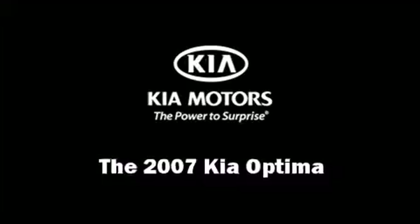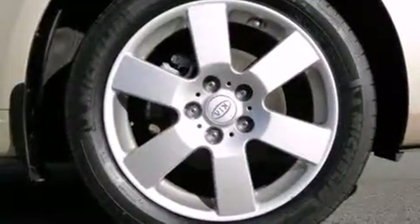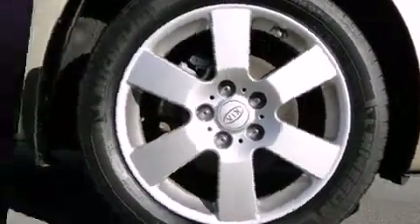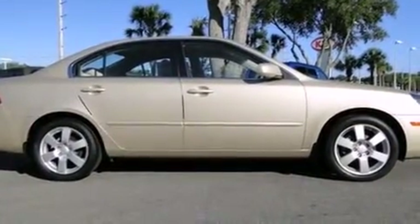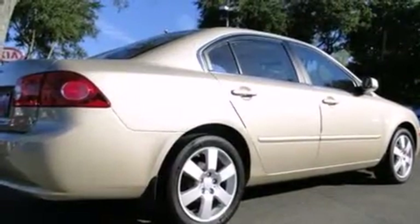You're going to love the 2007 Kia Optima with fewer than 15,000 miles on the odometer. This four-door sedan prioritizes comfort, safety, and convenience. Smooth gear shifts are achieved thanks to the 2.4 liter four-cylinder engine, providing a spirited yet composed ride and drive.